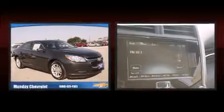Top features include a split-folding rear seat, a tachometer, a built-in garage door transmitter, an automatic dimming rear-view mirror, remote keyless entry, and one-touch window functionality.